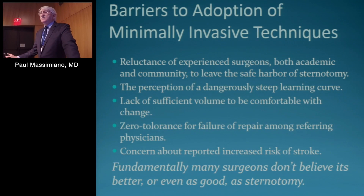The barriers to adoption of minimally invasive techniques: there's still a reluctance of experienced surgeons, both academic and community, to leave what they consider the safe harbor of sternotomy. And there's a perception of a dangerously steep learning curve. I would submit that the learning curve is really the learning curve of how to do a mitral valve repair and to do it well and with reliable consistency. Learning to do it through a minimally invasive approach is really not the steep part of the learning curve in my view.